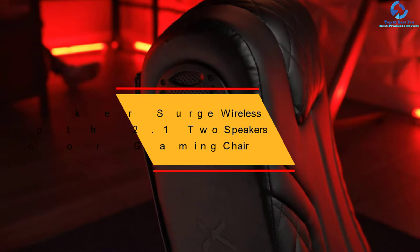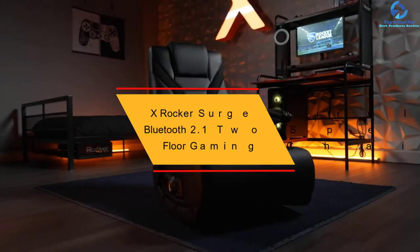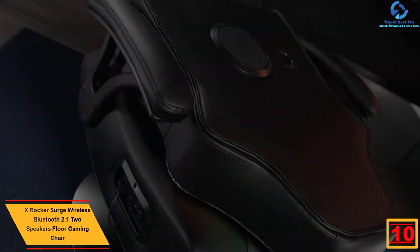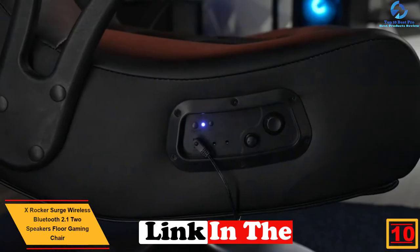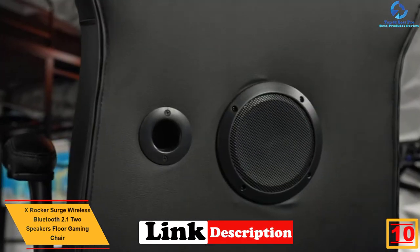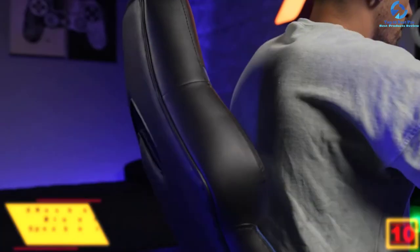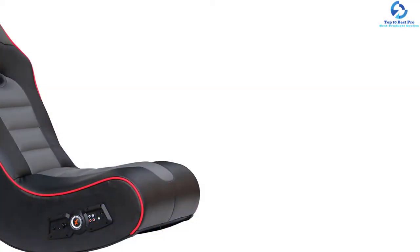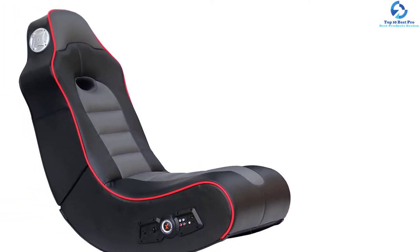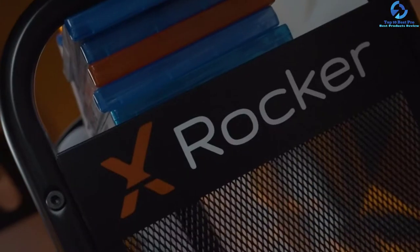Starting at number 10, we have the X-Rocker Surge Wireless Bluetooth 2.1 2 Speakers Floor Gaming Chair. For an exceptional selection of a perfect gaming floor chair, this quality floor chair is a nice piece to get started with. The chair is fitted with two speakers plus a subwoofer to generate a great sound system. This product has a large size of 36.81 by 32.28 by 20.89 inches to provide ample space for every user.